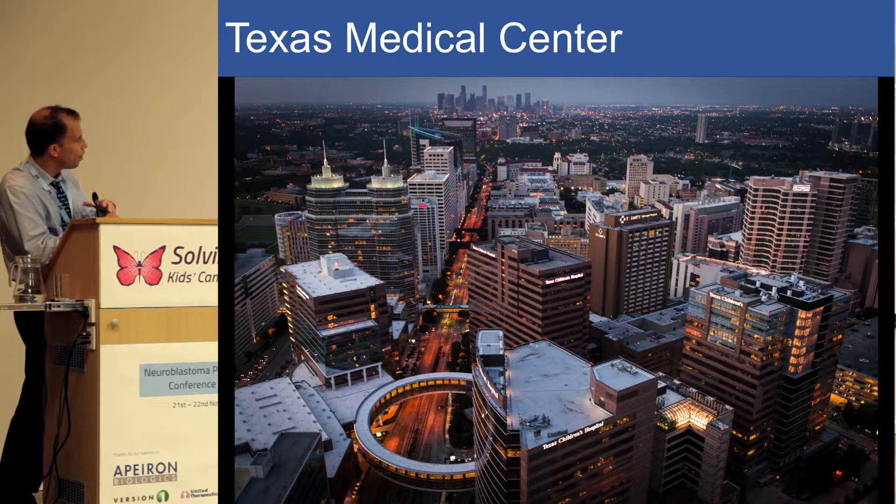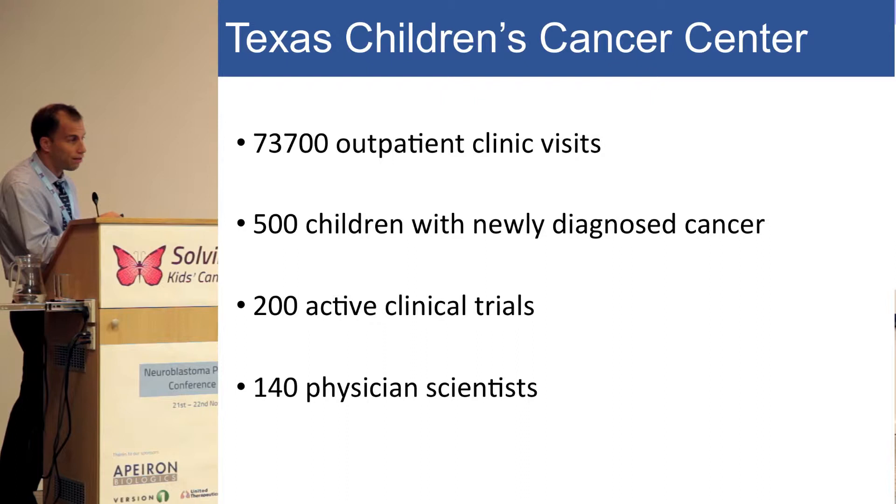It's really a phenomenal place to do research with a number of physician scientists. Texas Children's Cancer Center has 73,000 patient visits per year. We have 500 children, unfortunately, who are diagnosed with cancer. We have 200 active clinical trials, and 140 physician scientists who run these clinical trials and also do preclinical work.